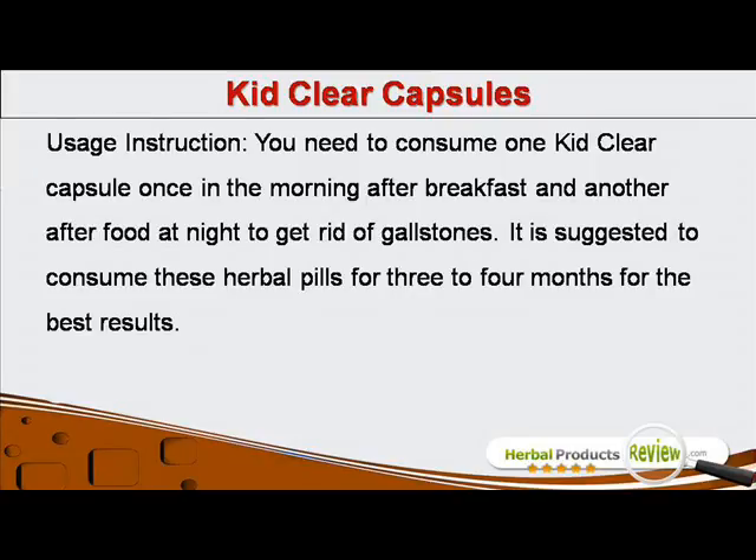You need to consume one KidClear Capsule once in the morning after breakfast and another after food at night to get rid of gallstones. It is suggested to consume these herbal pills for three to four months for the best results.